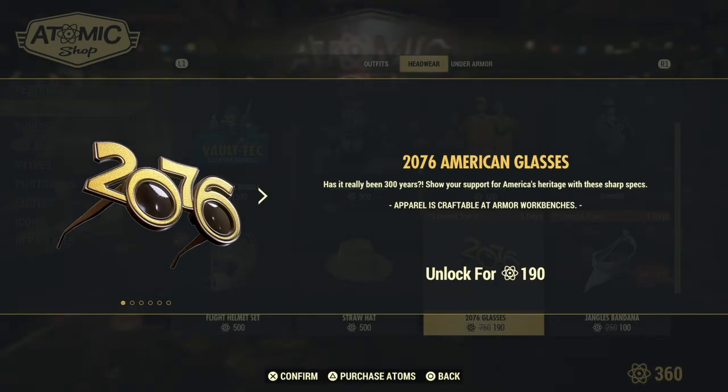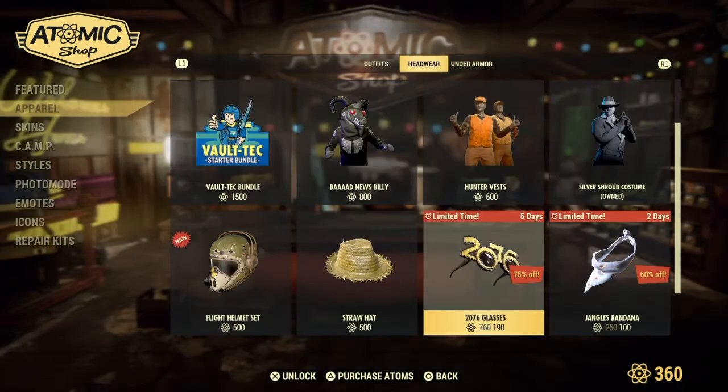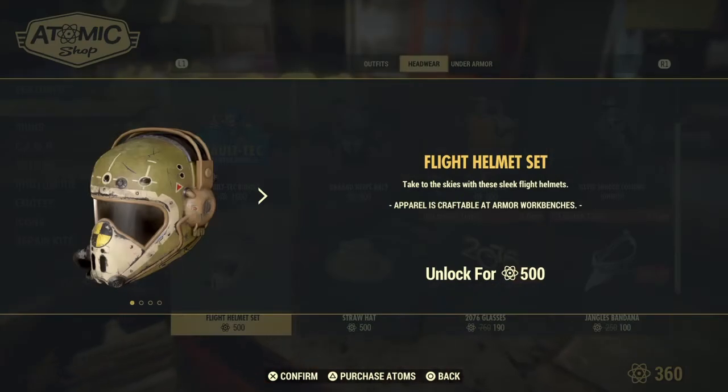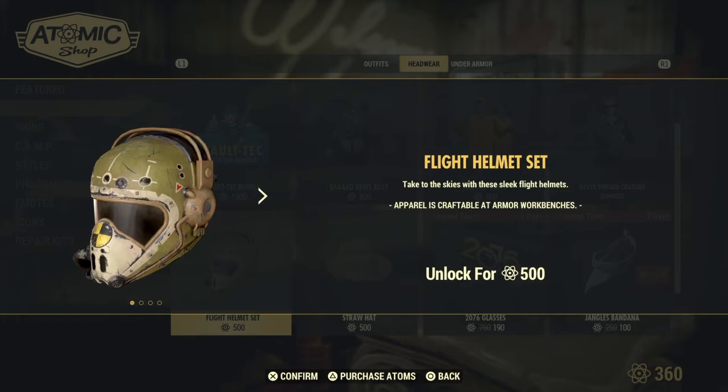Has it really been 300 years? Show your support for American Heritage with these sharp specs. Also, the Stalker Hat returns along with the new Flight Helmet Set. Take to the skies with these sleek Flight Helmets, unlocked for 500 Atomic Points in the Atomic Shop.